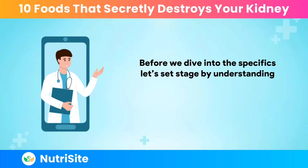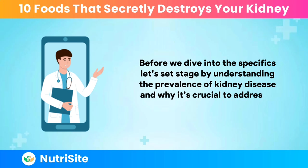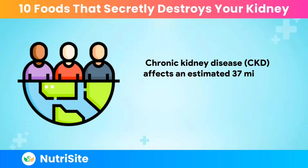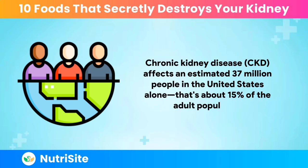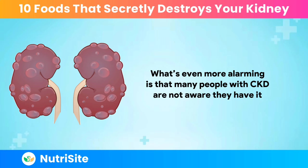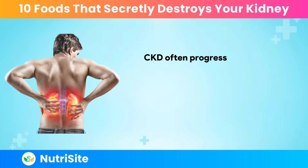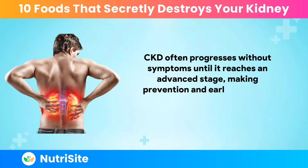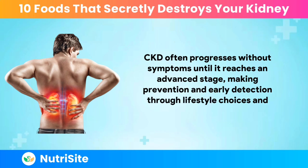Before we dive into the specifics, let's understand the prevalence of kidney disease and why it's crucial to address it proactively. Chronic kidney disease, CKD, affects an estimated 37 million people in the United States alone — that's about 15% of the adult population. What's even more alarming is that many people with CKD are not aware they have it, as it often progresses without symptoms until it reaches an advanced stage.